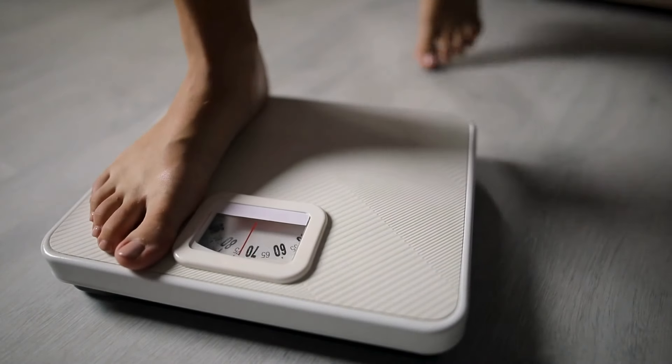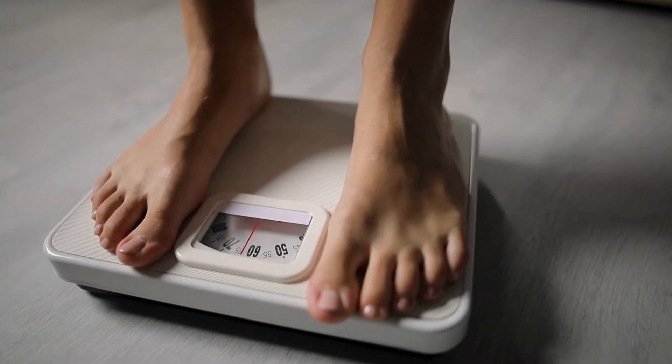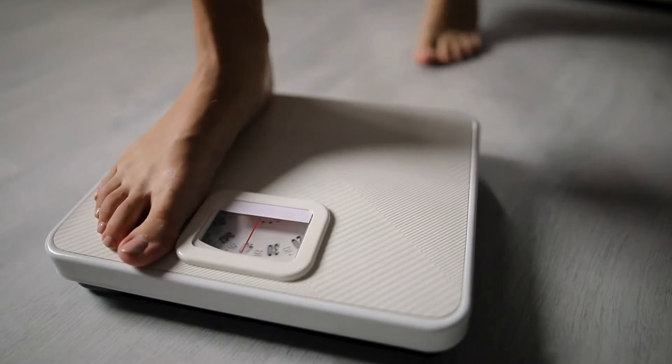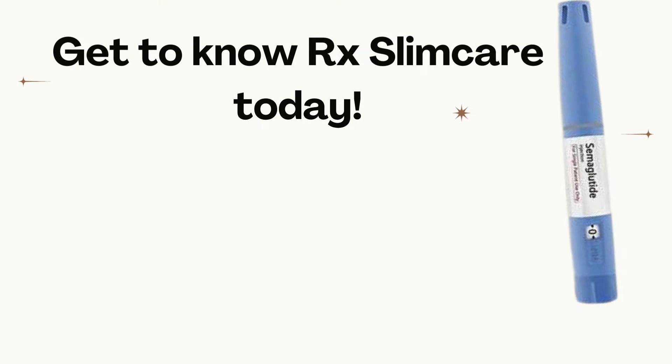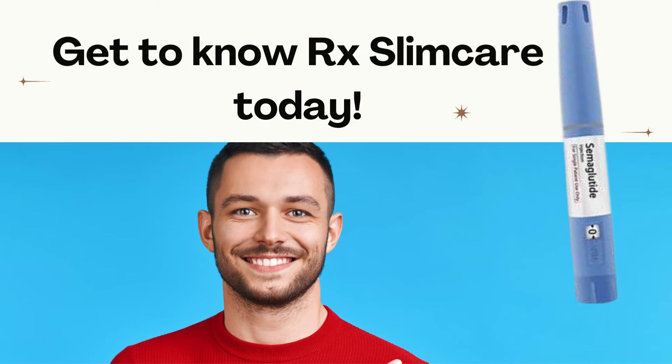Semaglutide is changing the way we think about weight loss. With its proven effectiveness, additional health benefits, and medical supervision, it offers a safe and effective approach to achieving your weight loss goals. If you're struggling to lose weight and are looking for a solution that truly works, talk to your doctor about semaglutide. It might be the tool you need to transform your life. I'll leave a link in the video description to a safe website to purchase semaglutide injections.